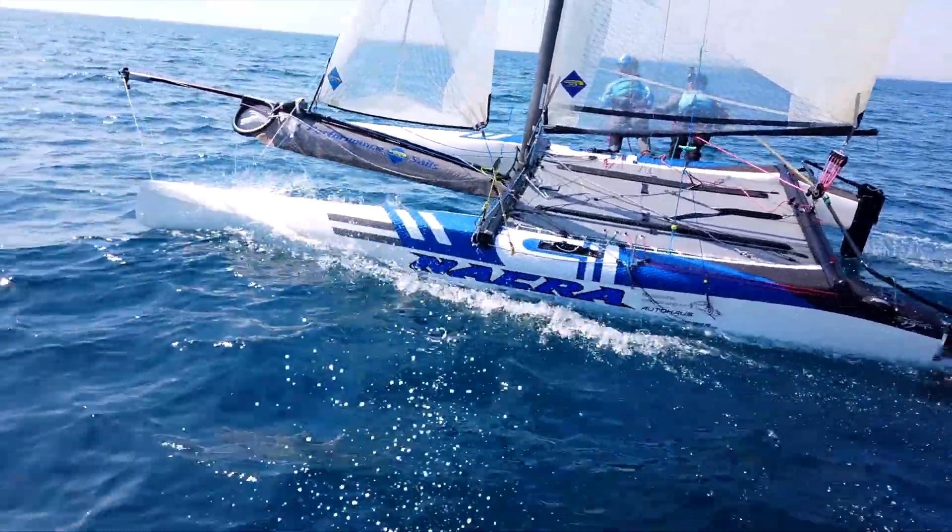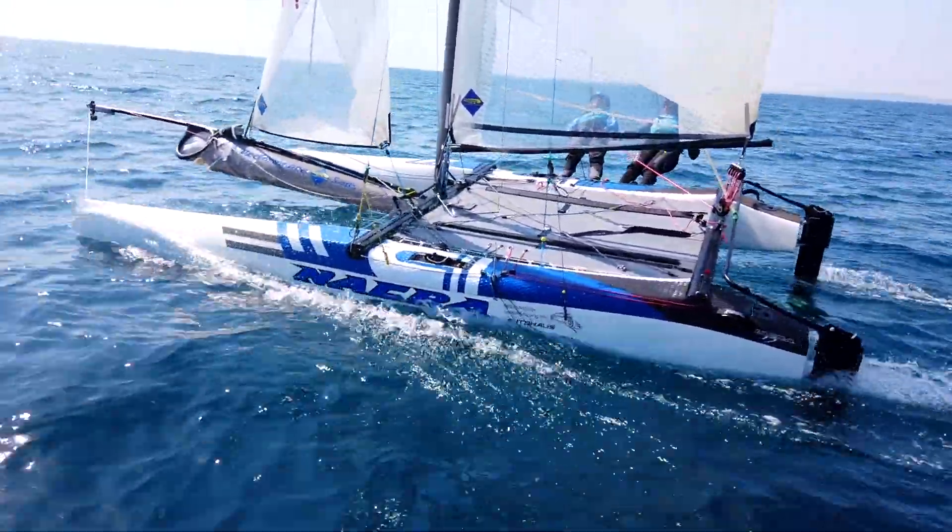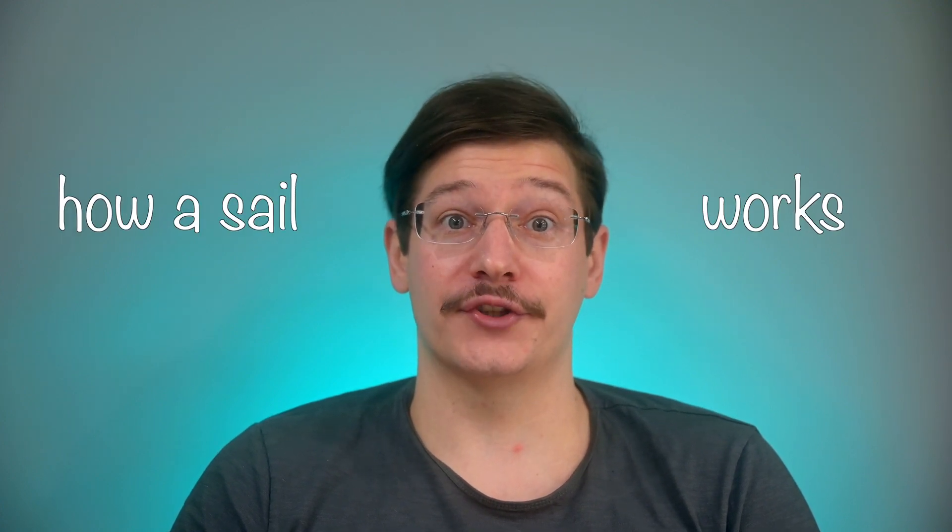Hi, my name is Daniel and for the last seven years I competed in the Olympic Multihull class, the NACRA 17. But I'm also a sailing instructor and on this channel I want to share all my knowledge about sailing with you. So let's get started with how a sail works.